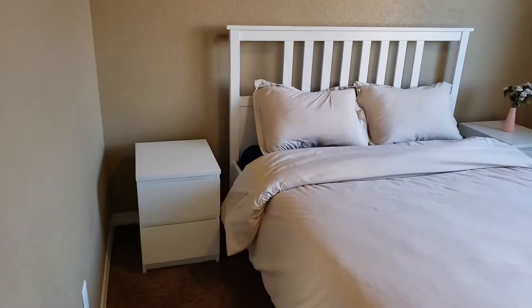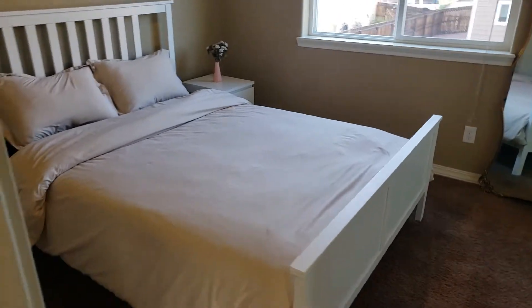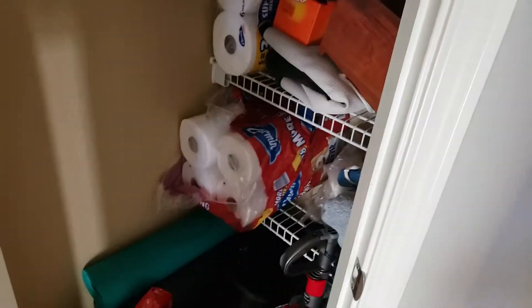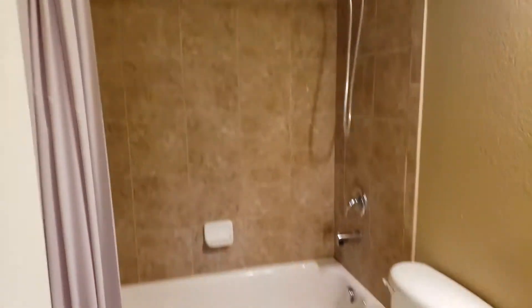Upstairs laundry. Guest room one with a pretty standard closet. Alright, guest bathroom. Feels like there's AC in this house — feels very comfortable in here.